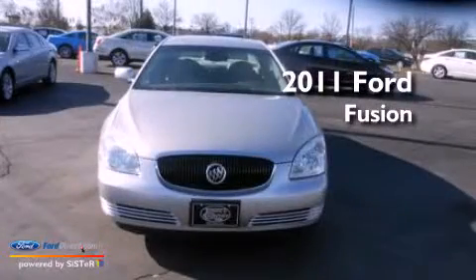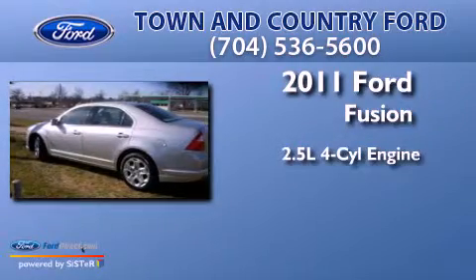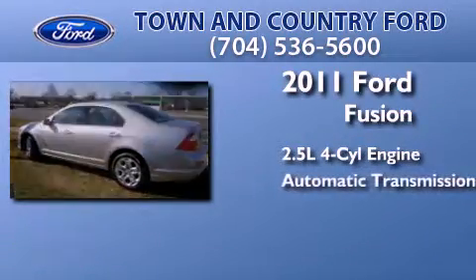This is a certified pre-owned 2011 Ford Fusion. It has a 2.5-liter four-cylinder engine and an automatic transmission.